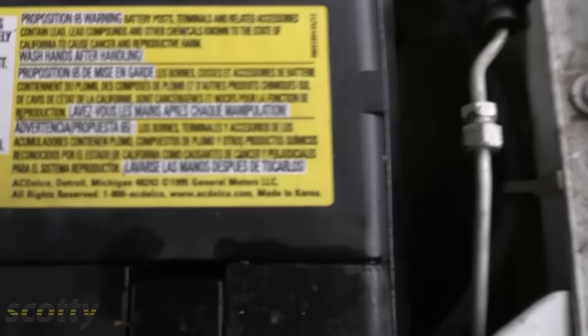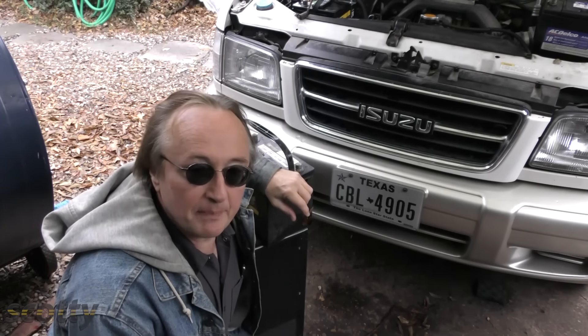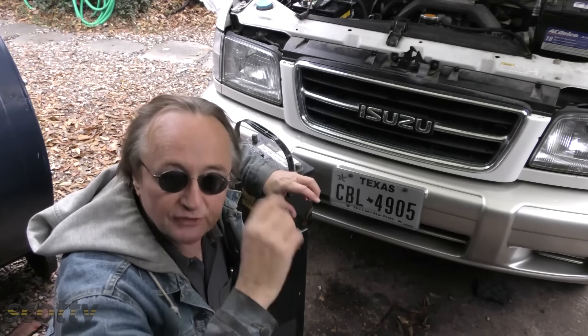Filling batteries with acid at the factory is not a good idea because they start to deteriorate. If you look closely, you can see this one is made in Korea — so it's filled with acid in Korea, then shipped on a boat to the United States. It can take a long time between when it's made and when you actually install it in your car. I've seen that particular brand of battery sometimes last only a year or two because of this.